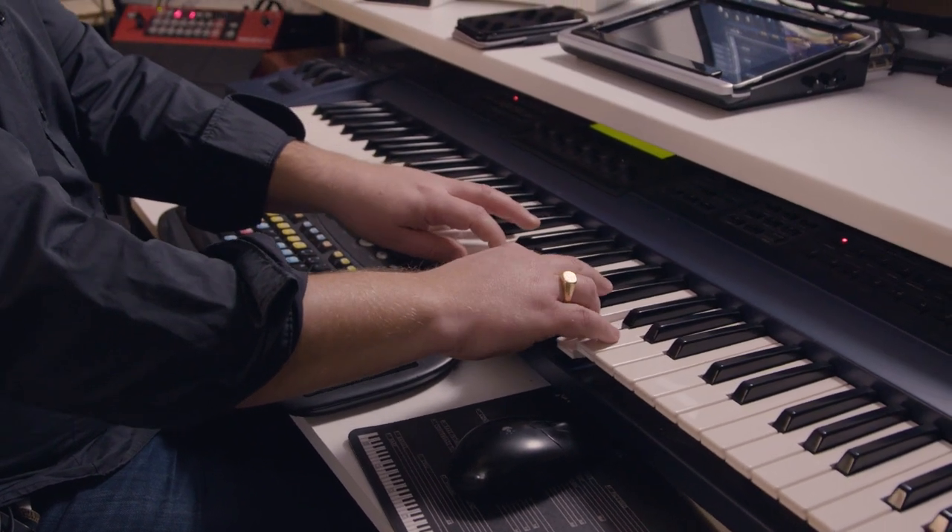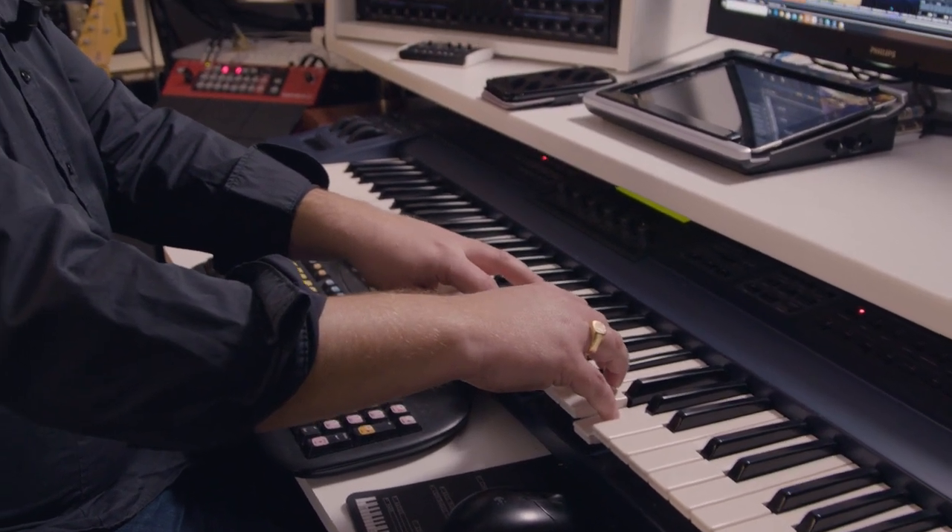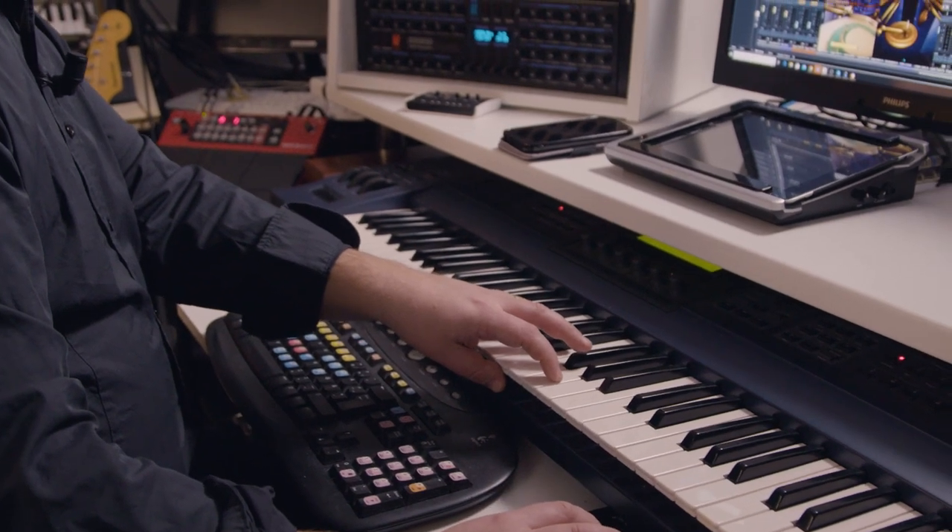I can use this for so much more than just an organ — like the lovely flutes, and the gamba.